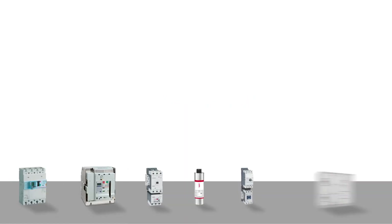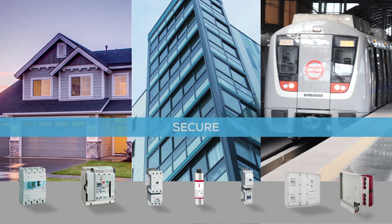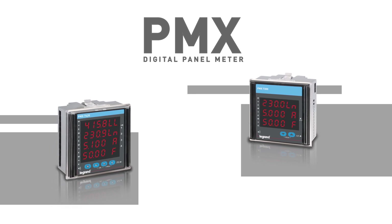LaGroix provides a wide range of products that make your residential, commercial and infrastructure safe, secure and smart. LaGroix introduces PMX Digital Panel Meters, taking a next step in the space of metering solutions.